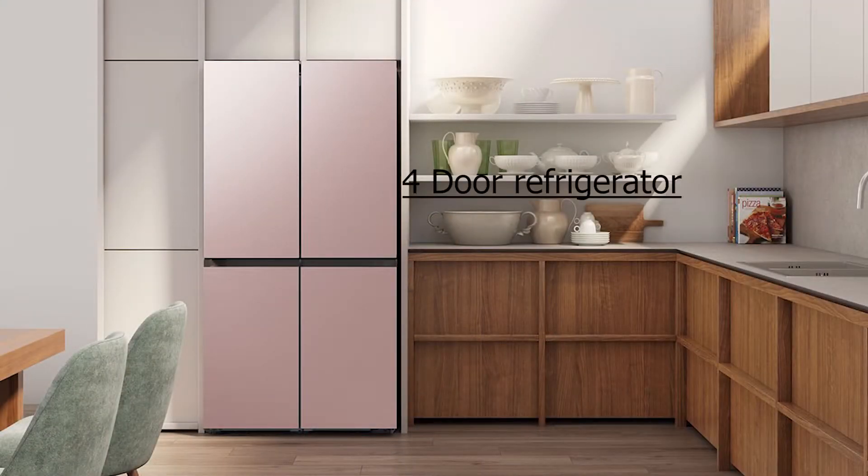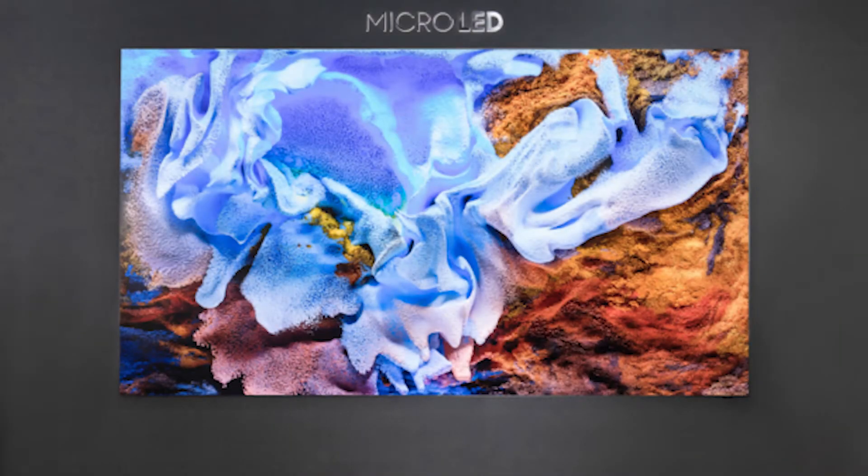The weight is 2.23 kg. Samsung also announced a refrigerator which can match your own kitchen texture — you can adjust the type you want, whether it's a 4-door, 3-door, etc., and choose your own color to match your kitchen decor. They also announced the Freestyle projector and the Micro LED display.